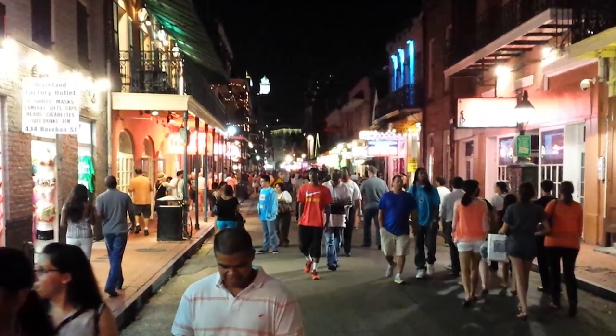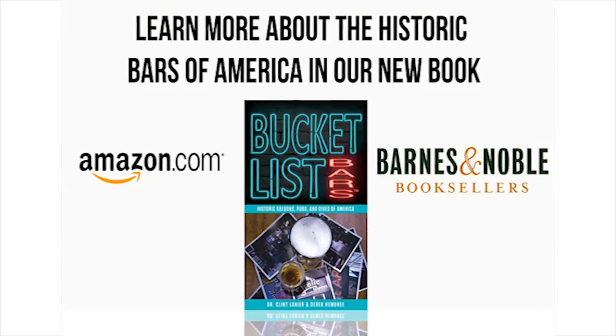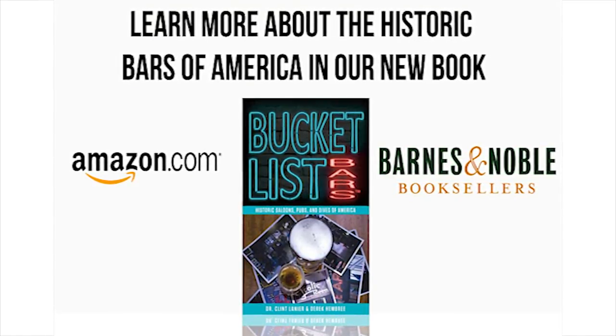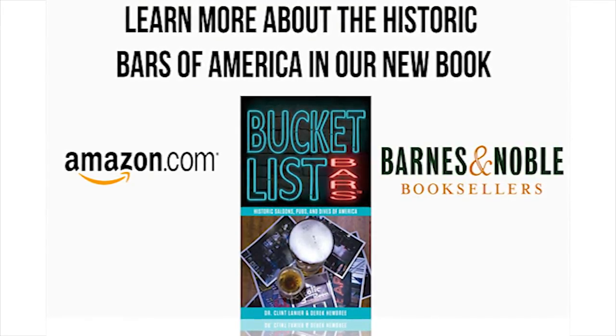Thanks for exploring the Crescent City with us. We hope you found some new watering holes for your next stop. And don't forget to pick up our travel guide, Bucket List Bars, which takes you to even more historic saloons around the country. For Bucket List Bars, I'm Clint Lanier. Cheers!